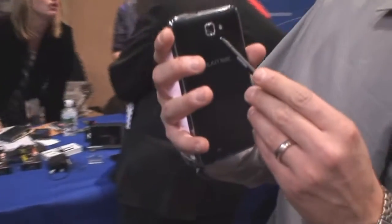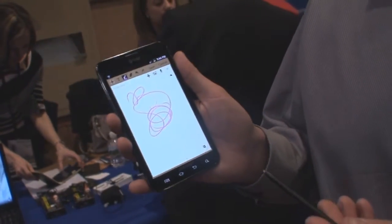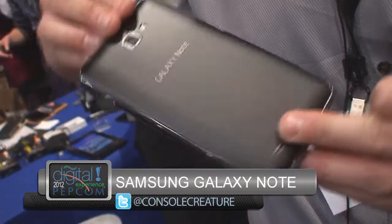It also has a 5 megapixel camera on the back, a 3 megapixel camera on the front for video conferencing, just like any other smartphone. This is creating a whole new experience for smartphones.